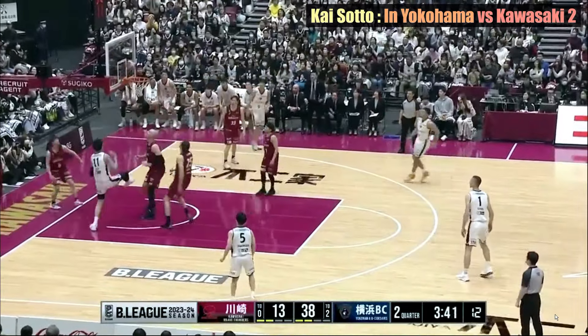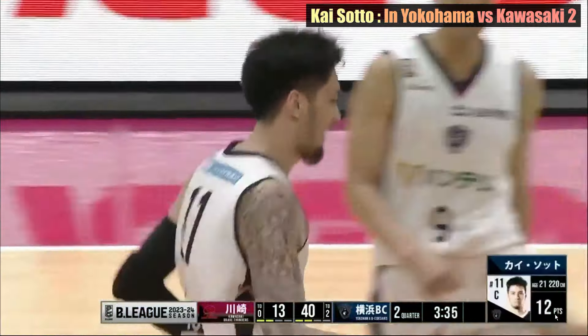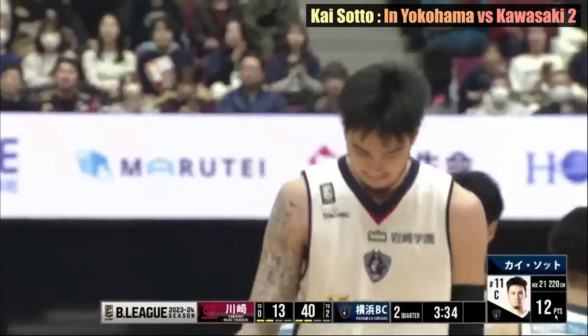Kai makes another score after he and back-up point guard Kenoko execute a perfect pick-and-roll. This is evidence of how well the team has mastered their play.